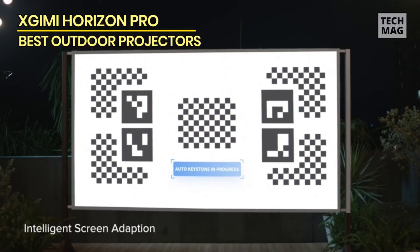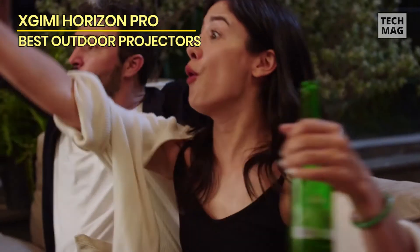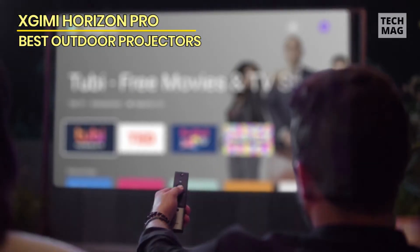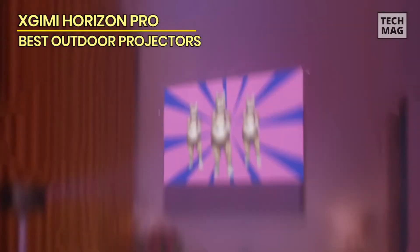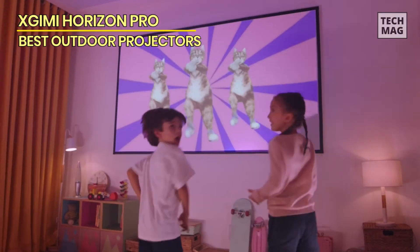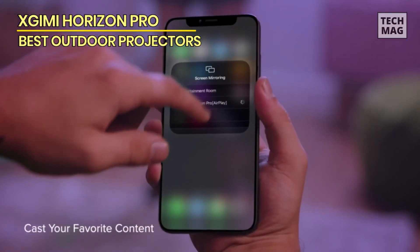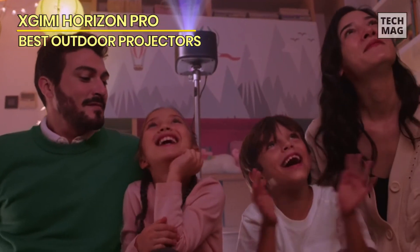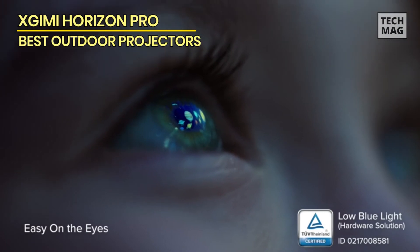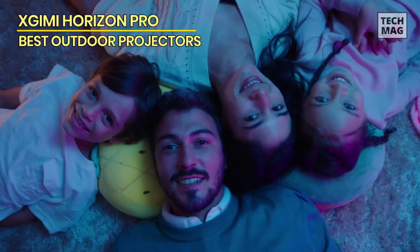The interface is easy to navigate, and features like auto-focus setup, keystone correction, and image sizing reduce setup complexity. At 2200 lumens, brightness is more than enough for garden use — good enough for 60-inch images in daytime and larger at night. Colors are punchy and bold, though contrast can suffer in bright environments. The Horizon Pro's audio system provides plenty of volume and decent bass, but an external audio system will easily outperform it.